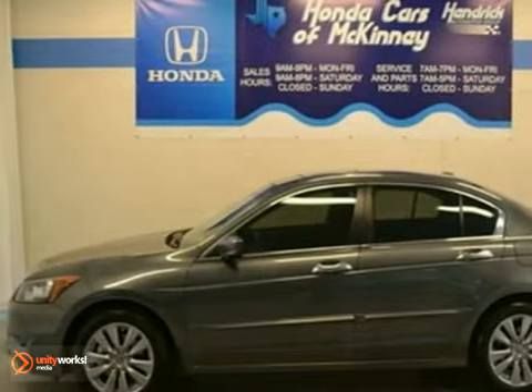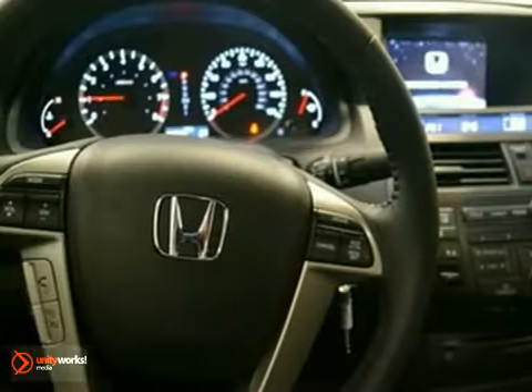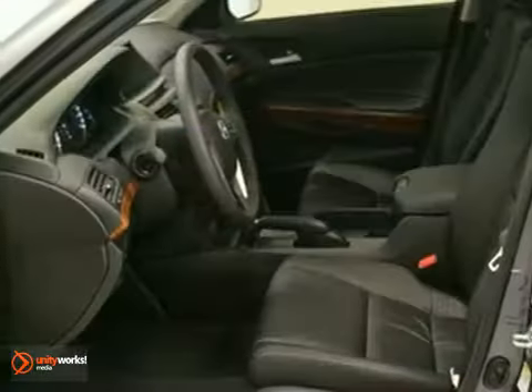Here's a 2012 Honda Accord EXL. This vehicle has a lot to offer, including climate control, brake assist, and a moonroof. It also features tinted glass, cruise control, and wood grand interior trim.